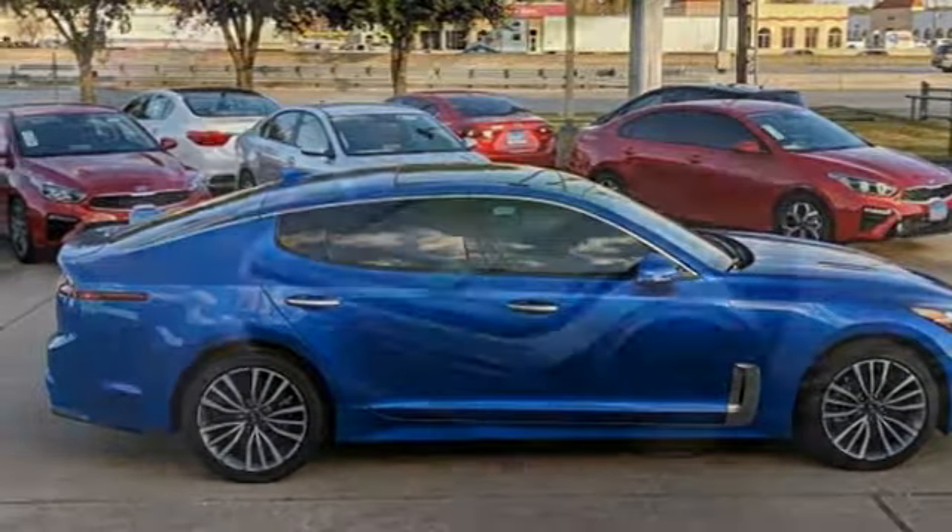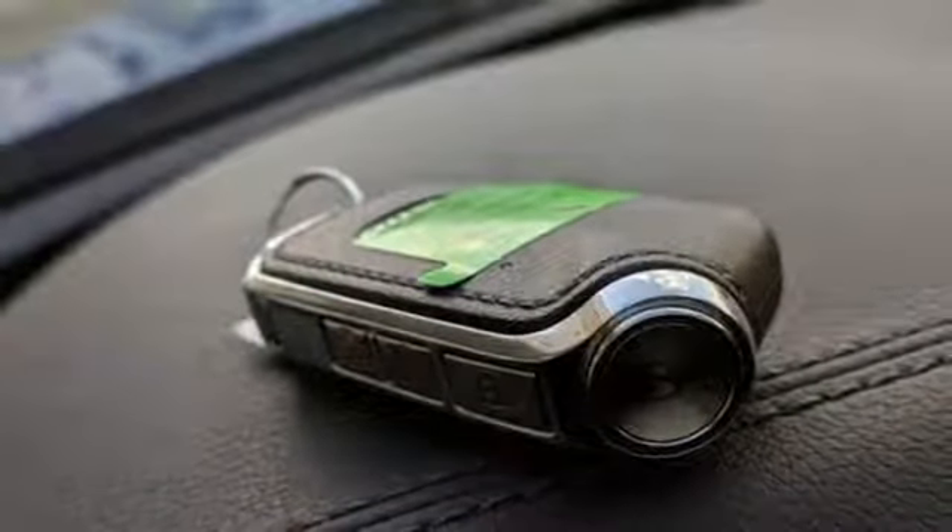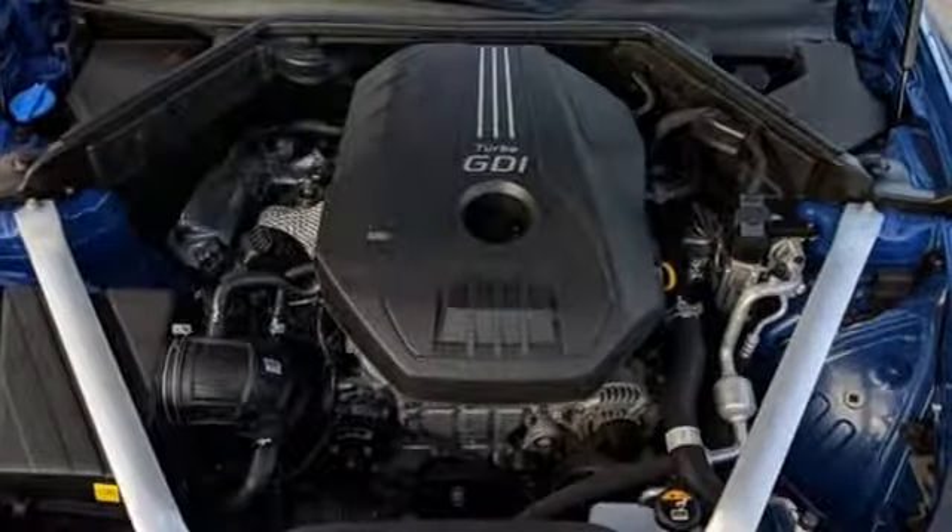Power tilt-down heated mirrors, front heated and ventilated leather bucket seats, streaming audio, power tilting steering column.